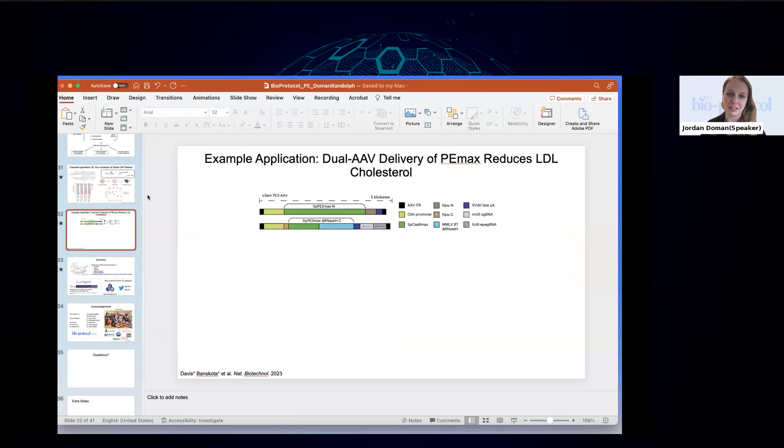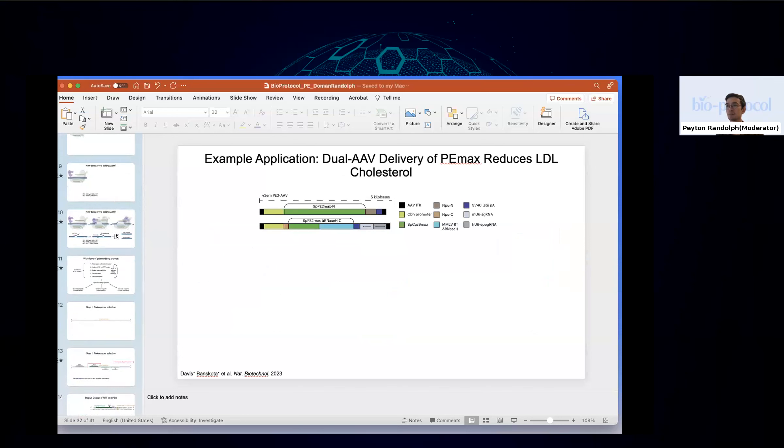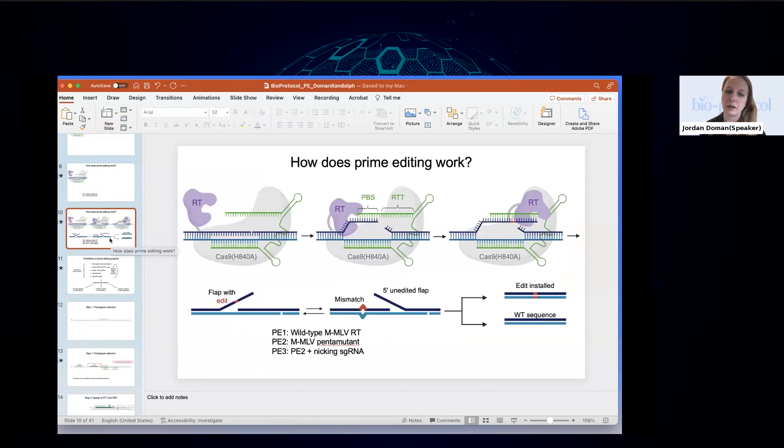Q&A on minimizing off-target effects: Off-target editing is actually not a huge problem for prime editing. With normal Cas9 nuclease or base editing, all targeting relies on a single complementarity event — the protospacer-genome interaction — so off-targets arise wherever that is found. Prime editing has many additional checkpoints: beyond the protospacer-genome interaction, you also need successful PBS hybridization to the nicked flap, RT template-mediated synthesis, and flap equilibration — each providing an additional layer of specificity that substantially reduces off-target editing probability.